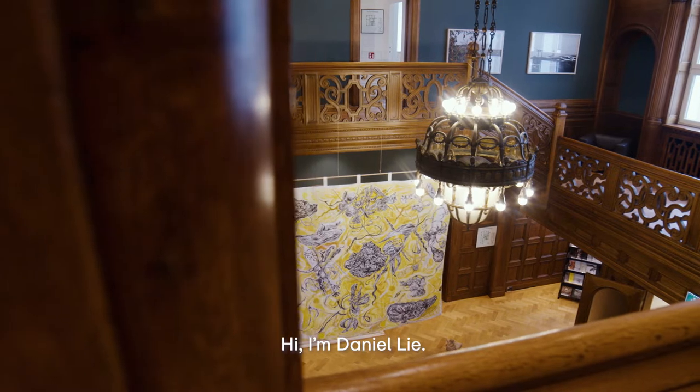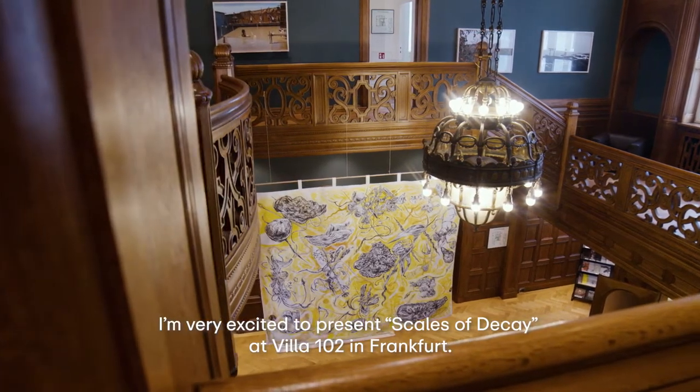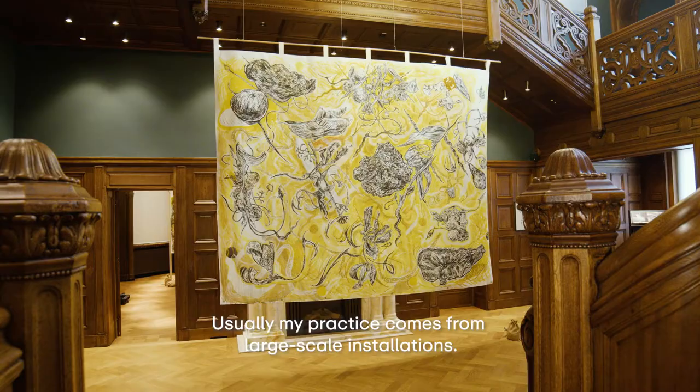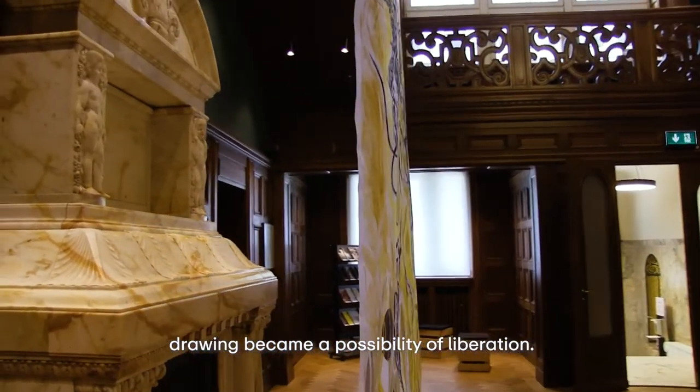Hi, I'm Daniel Lee. I'm very excited to present Scale of Decay at Villa 102 in Frankfurt. Usually my practice comes from larger scale installations, but during the lockdown in Berlin, drawing became a possibility of liberation.